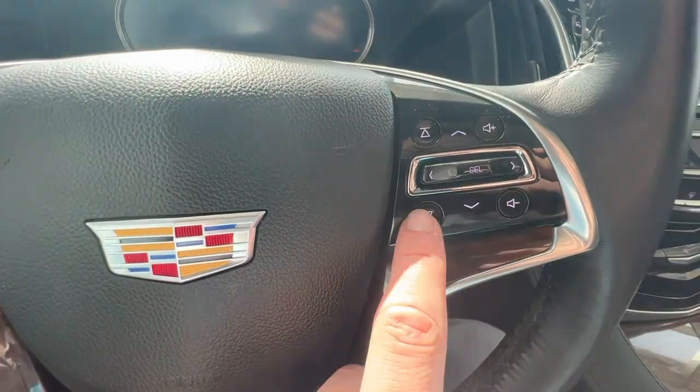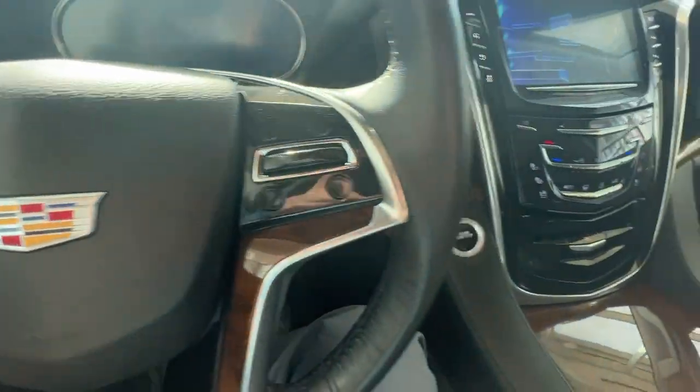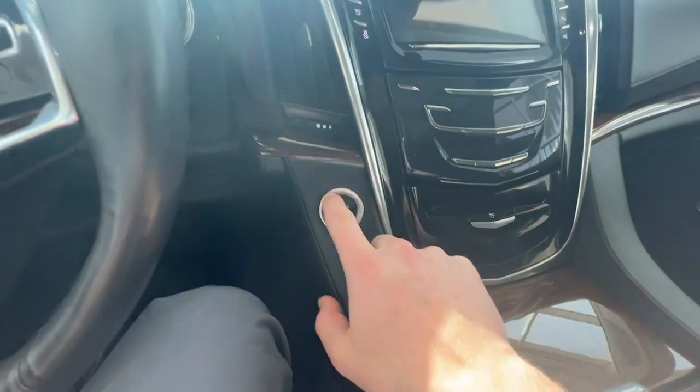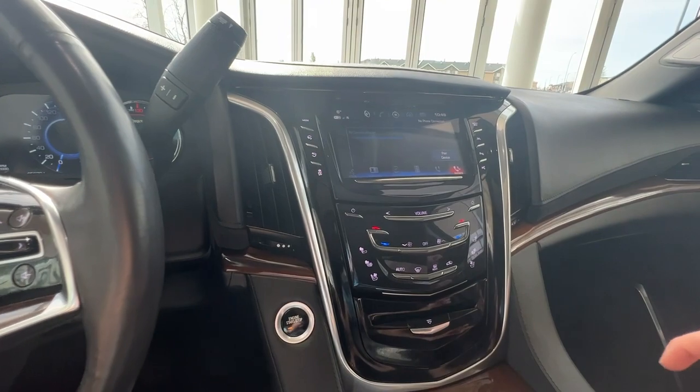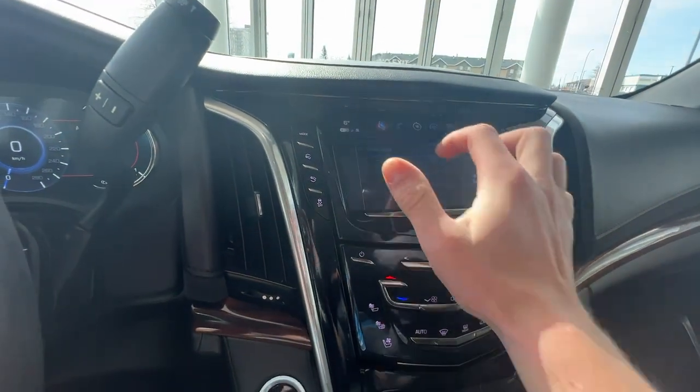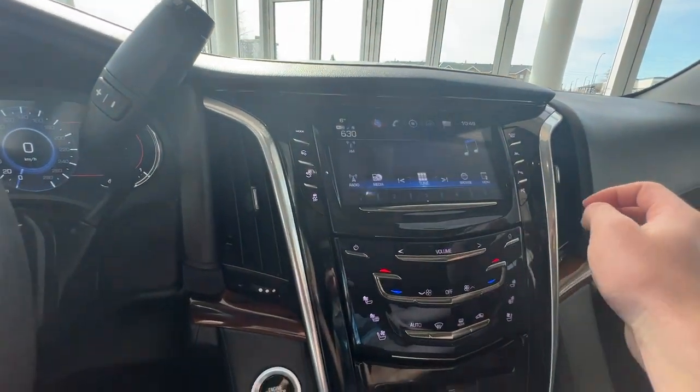On the right will be your cluster controls, as well as volume and music seek buttons. Just off to the right down here is the push to start. As you turn the vehicle on, you'll be greeted by your infotainment screen, complete with Bluetooth audio and radio controls.